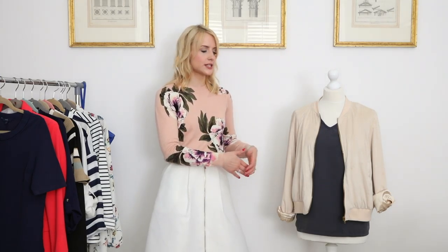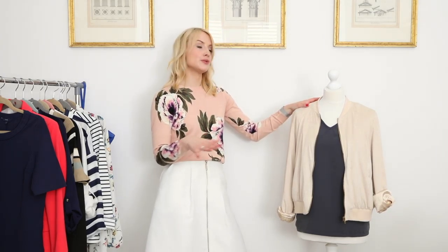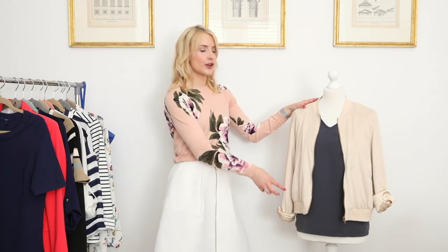Go for a slightly relaxed fit — more of a girlfriend jean rather than an oversized boyfriend. If you go for a skinny with converse and a bomber it has a bit of a retro feel, which is fine, but to bring it into 2016 go for a relaxed skinny or a slim boyfriend — they kind of meet in the middle somewhere around the girlfriend jean.